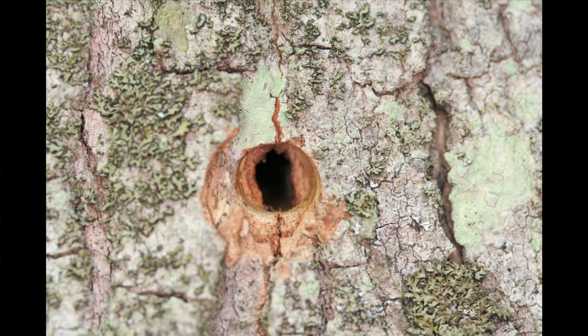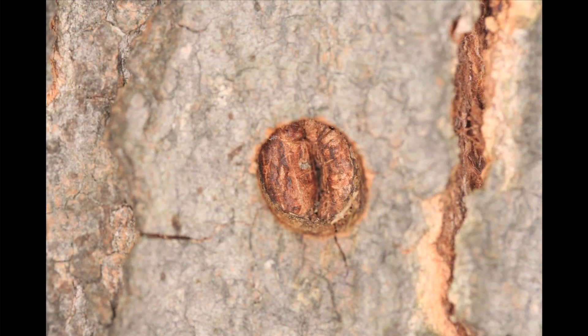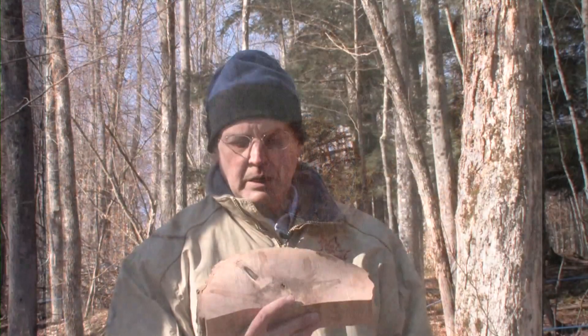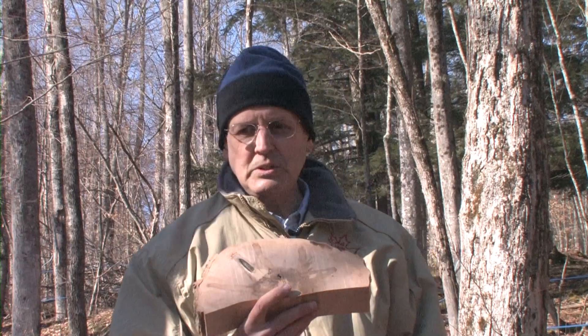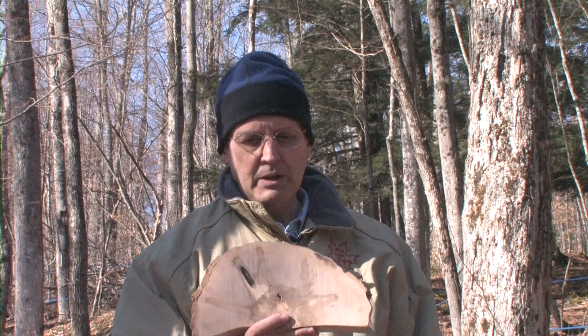In a fast-growing tree, this only takes a couple of months, so the hole will be closed on the outside. We do temporarily damage the tree when we put a hole in it, but the repair mechanisms allow the tree to deal with that effectively.